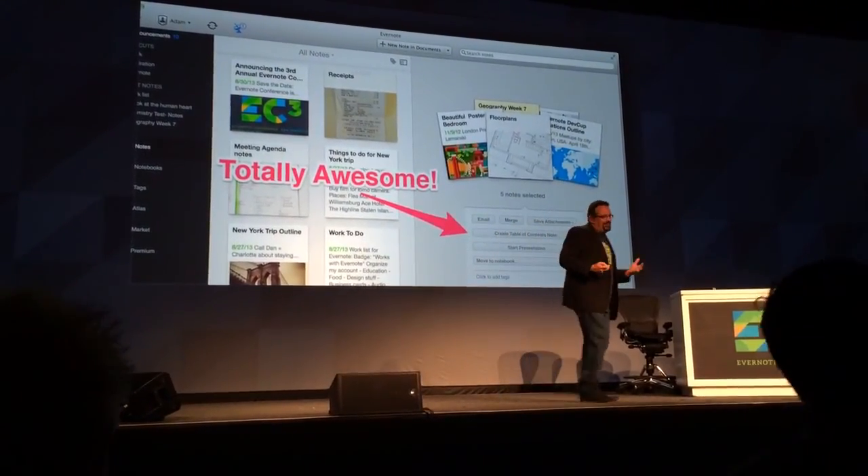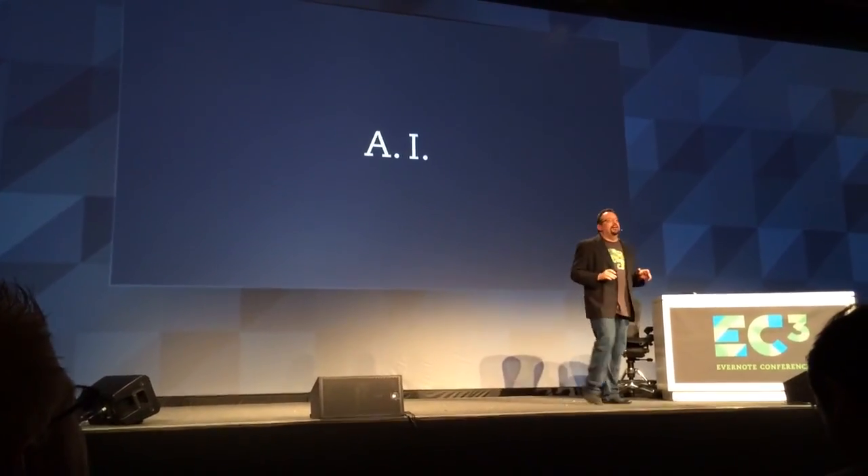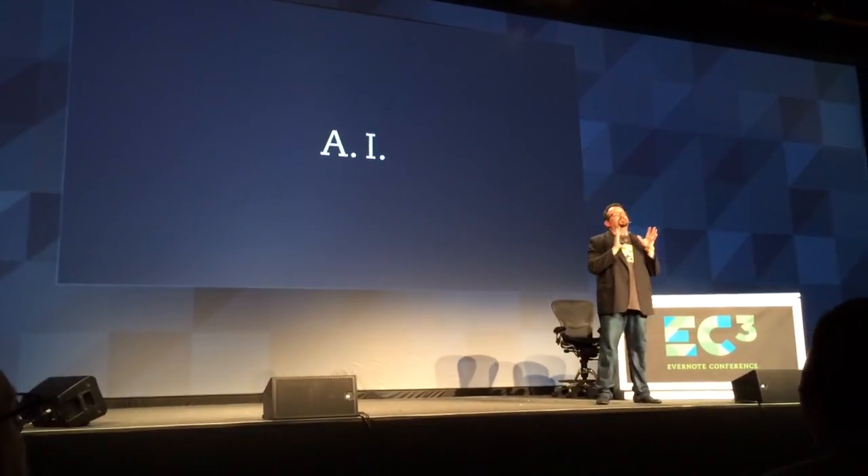So everyone wants to be your external brain — we want to make you smarter. And I'm super, super optimistic looking forward to this.